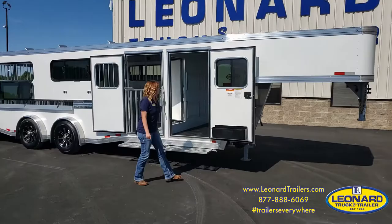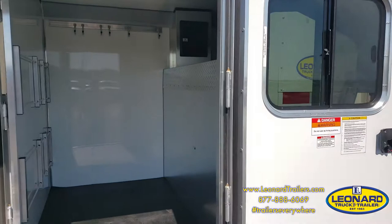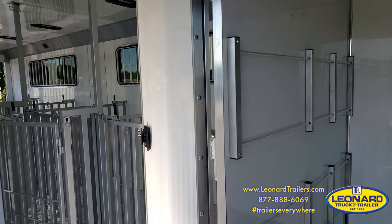There's a nice big dressing room up front for all of your tack, anything you want to hang up. There are LED lights on the interior throughout on this package, fully lined and insulated, with a walk-through door from the dressing room to the stock area.